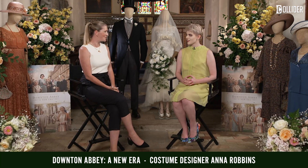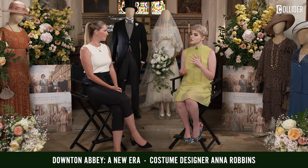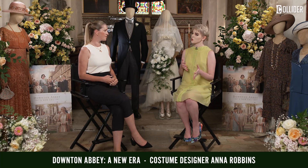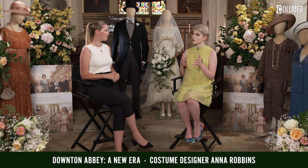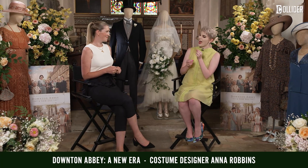We're surrounded by vintage textiles just within this small selection here, and they're beautiful — absolutely beautiful. But I was curious: in terms of a film set in a time like this, how do you combine historical accuracy with creating an aesthetic? How much are you willing to sacrifice absolute historical accuracy for a good look?